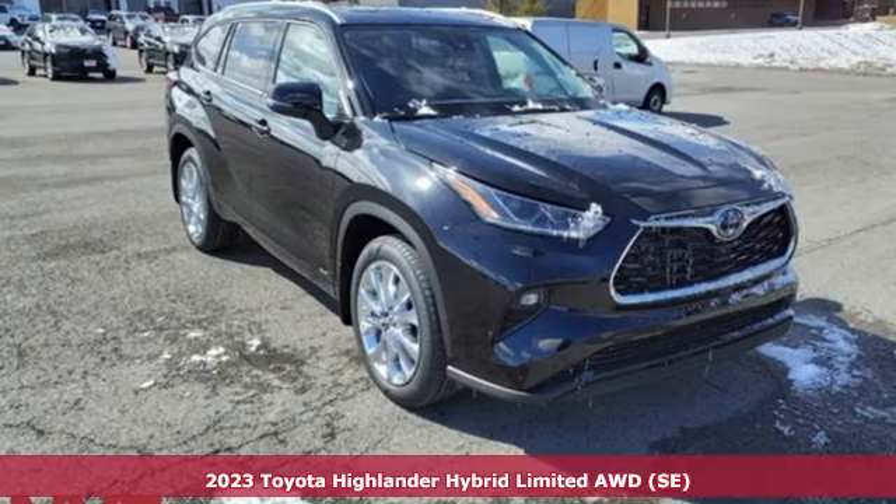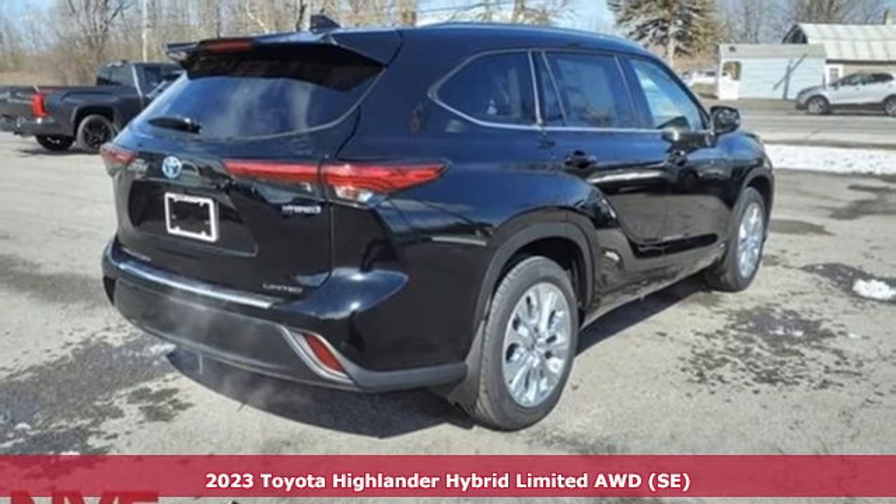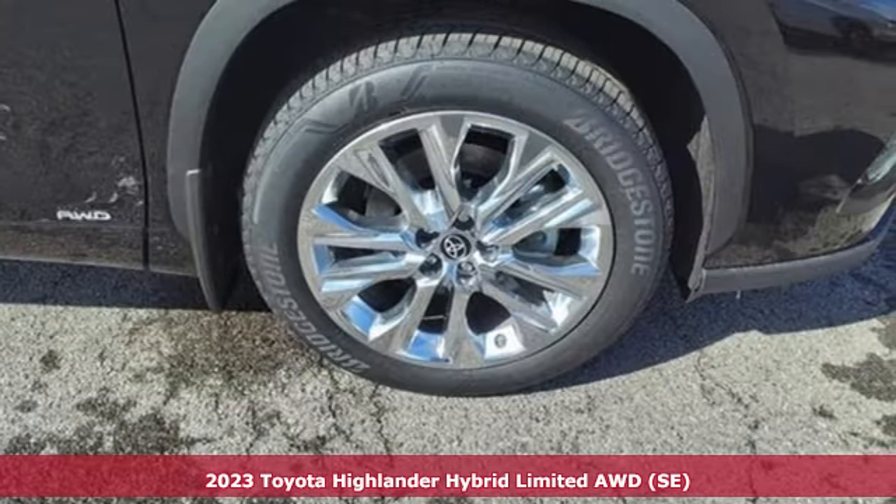Here's a new 2023 Toyota Highlander. Toyota, steered by ingenuity, driven by passion. It comes with the features you need and, better yet, want.